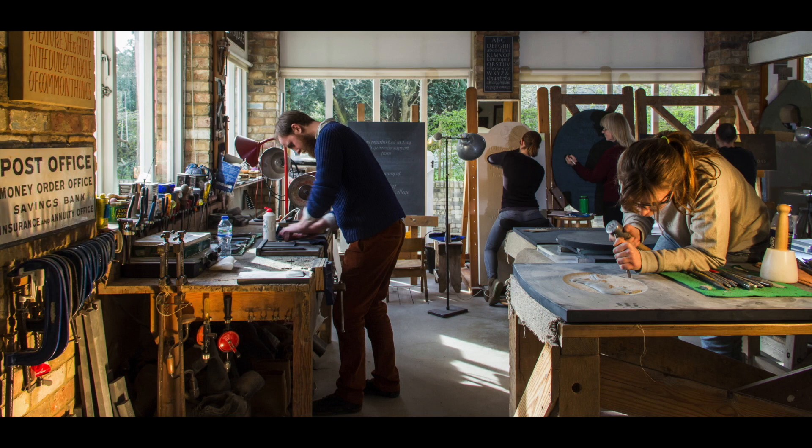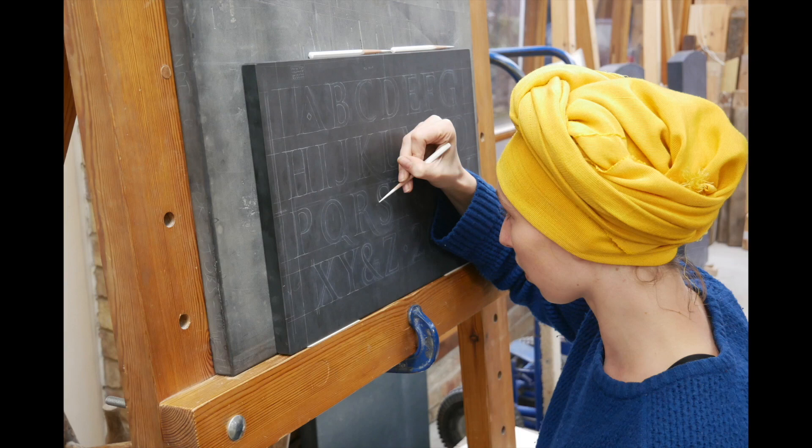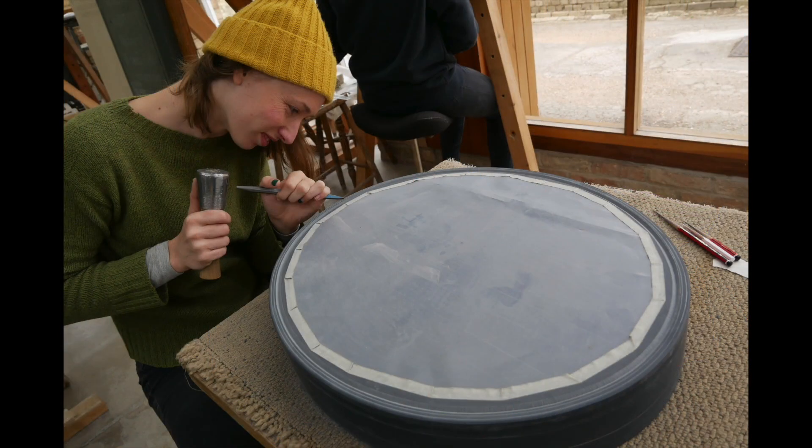I got into the profession because of my partner. He comes from a long line of letter cutters so I got brought to the workshop and absorbed in instantly. The second I got there his mother grabbed me and got me to draw out lines on stones and start drawing out letters. And then after a while I ended up with a chisel in my hands.